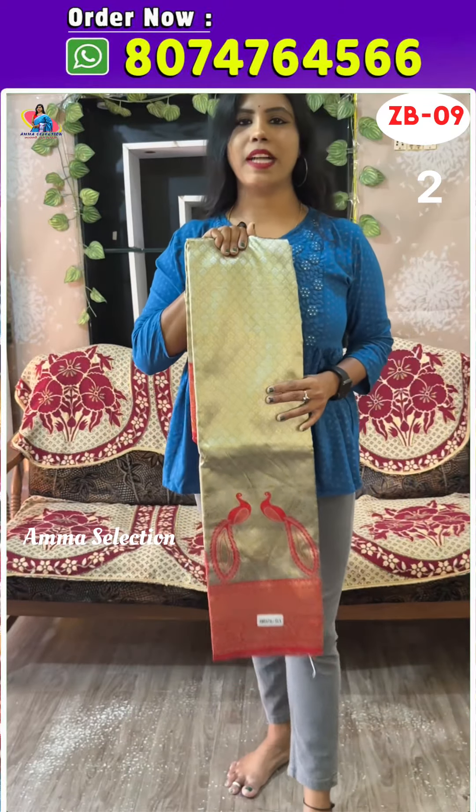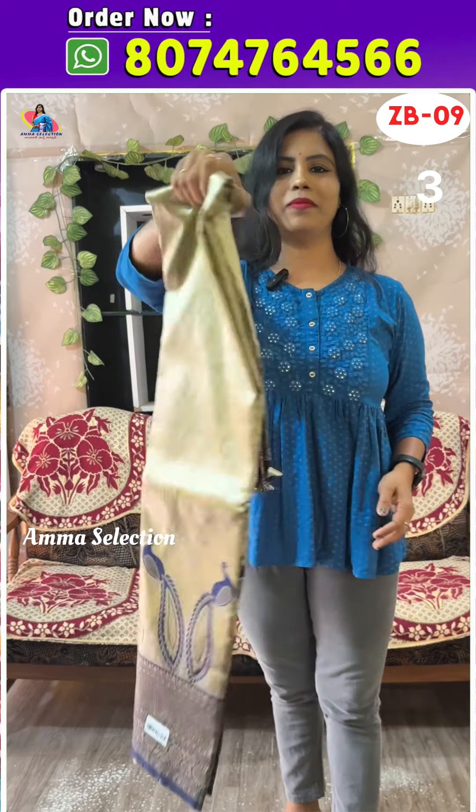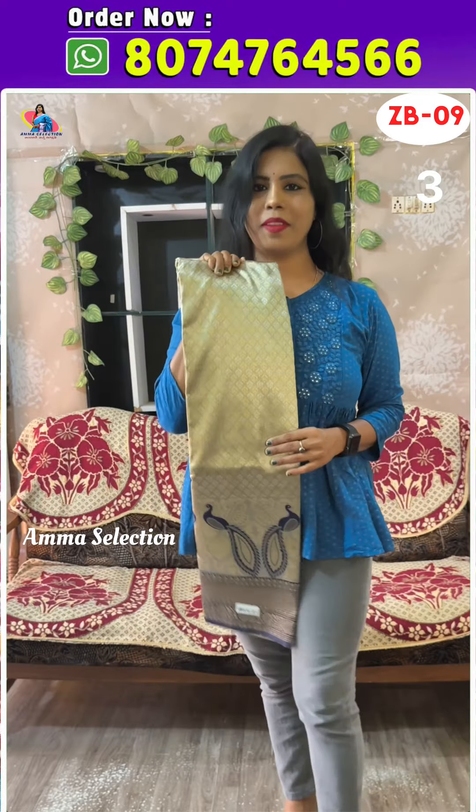If we buy at the market price, we would pay 1200 to 1400 rupees. But for our sale price, only 850 rupees. Dark blue, navy blue type of color. This is the traditional color — green.